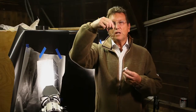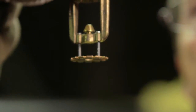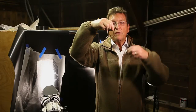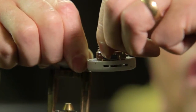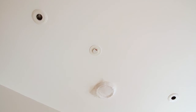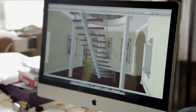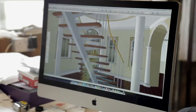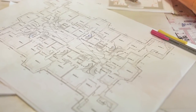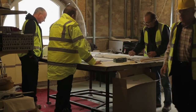Most of the sprinklers you're going to see are the pendant type, hanging from the ceiling — most people are familiar with this particular type of head. We compare it to a concealed or side wall head. You can see the difference straight away: it's very discreet and you can colour code it to your decoration. From an architectural point of view, it's far more likely to be approved by the client, making it easier to get through both statutory and client approval.